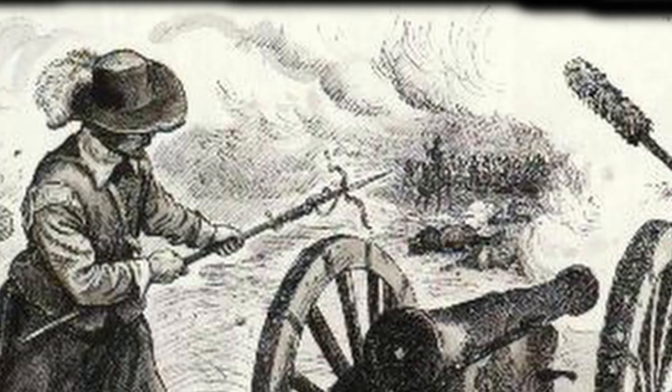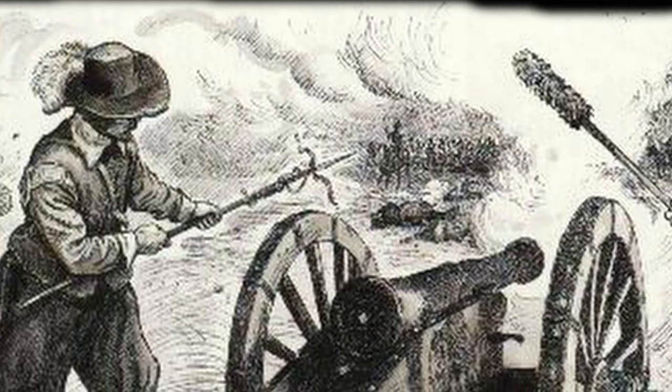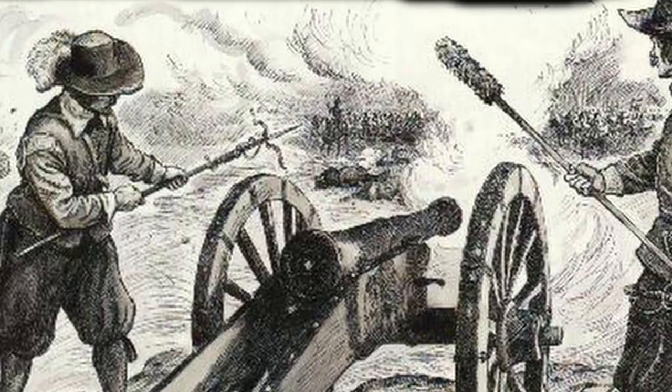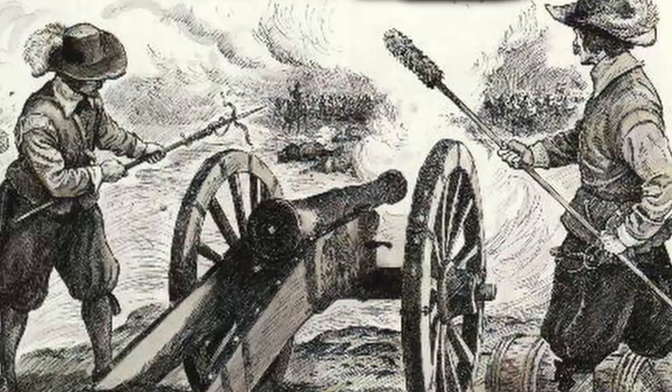In today's episode of Weapons of Our World, we are going to look at the artillery piece that would shape the future development of artillery all the way to this day, known as the Regimental Cannon.